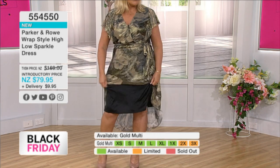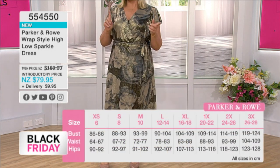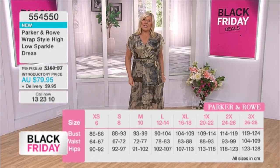It's fully lined, so you've got no transparency. You're going to be covering your knees, for those of you that love your knees covered. We've got sizes from extra small up to 3X — size 6 up to 26 to 28 — with lots and lots of stretch.